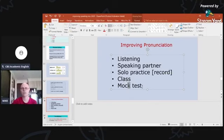Here's another example of a hard ending: 'mock.' A Vietnamese speaker might say 'mock test' without the final consonant. If I'm the examiner, I'm having trouble understanding because I need to hear those hard endings. So starting by listening is a good way to learn.